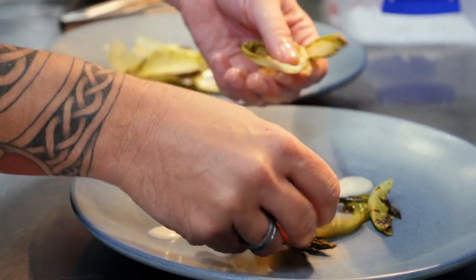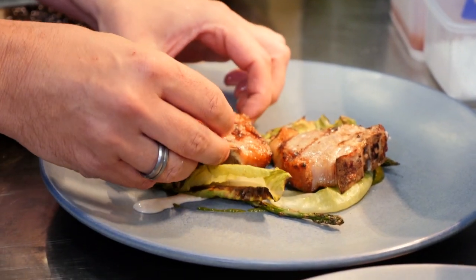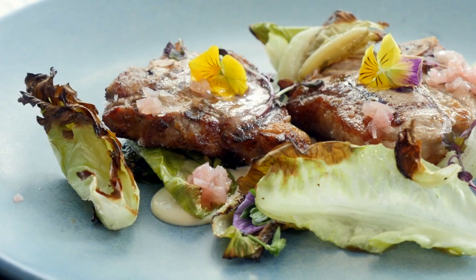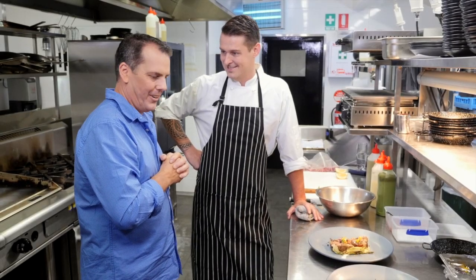Amelia Park sources and uses every part of the lamb, so nothing gets wasted. Kieran, mate, that looks absolutely spectacular. It's a great product — I hope you enjoy it. Absolutely mate, thanks.